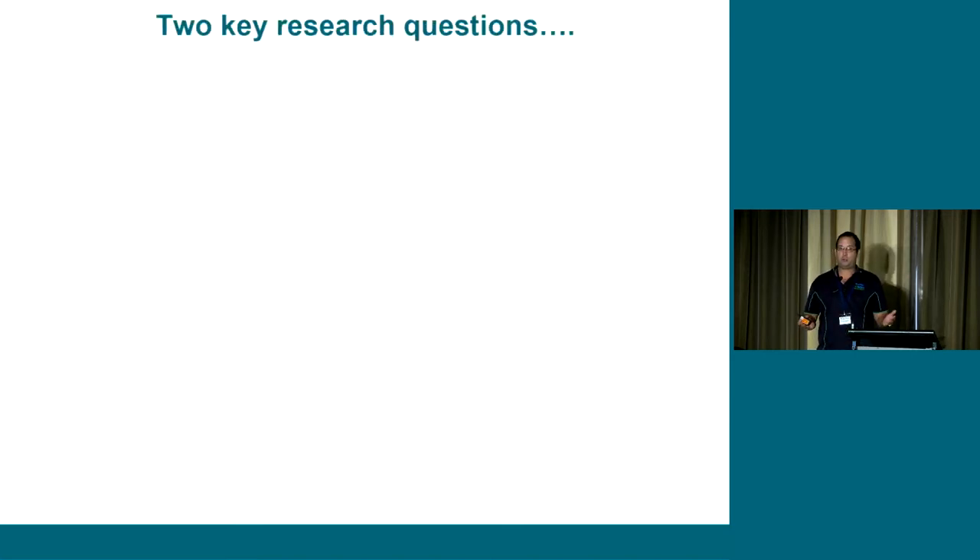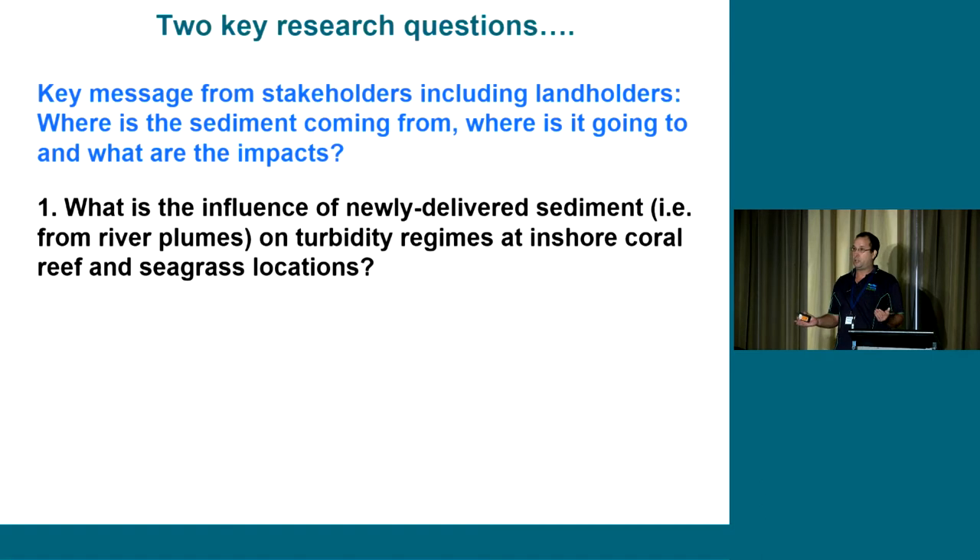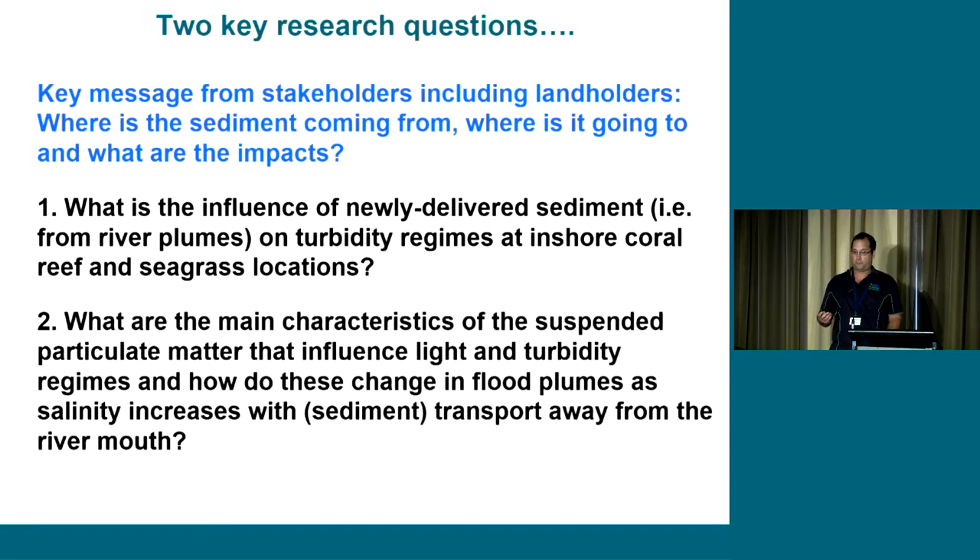The two research questions were designed around what the landholders were telling us. The key messages in the sugar cane industry were: where is the sediment coming from, where is it going, and what are the impacts? Question one: what is the influence of newly delivered sediment on turbidity regimes in the inshore Great Barrier Reef? Question two: how has sediment transformed as it moves from the catchment across the shelf out into the reef?